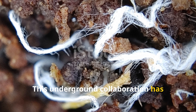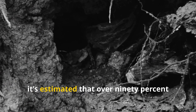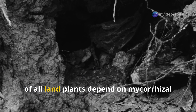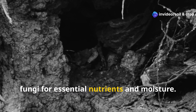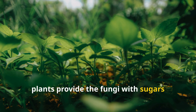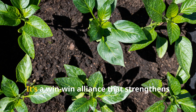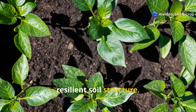This underground collaboration has evolved over hundreds of millions of years. In fact, it's estimated that over 90% of all land plants depend on mycorrhizal fungi for essential nutrients and moisture. In exchange, plants provide the fungi with sugars produced through photosynthesis. It's a win-win alliance that strengthens plant health and creates a stable, resilient soil structure.